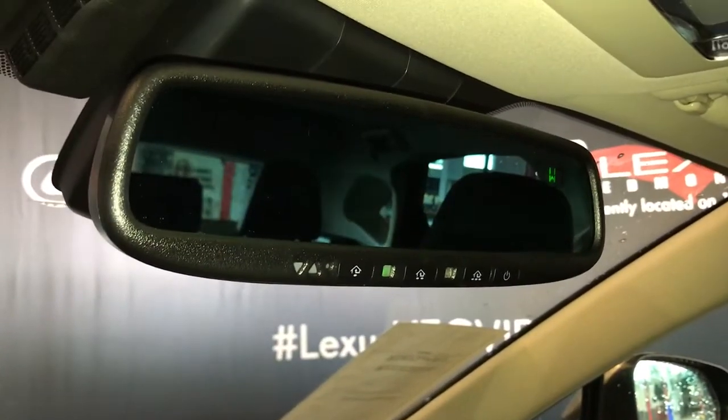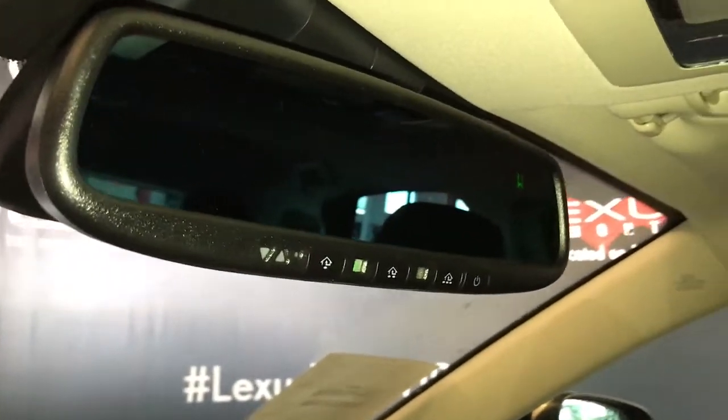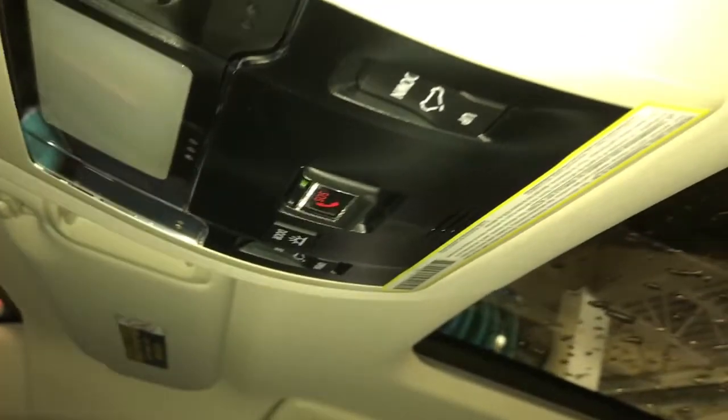The rearview mirror is power auto dimming with compass and three garage door openers, with a manual sunshade and power moonroof.